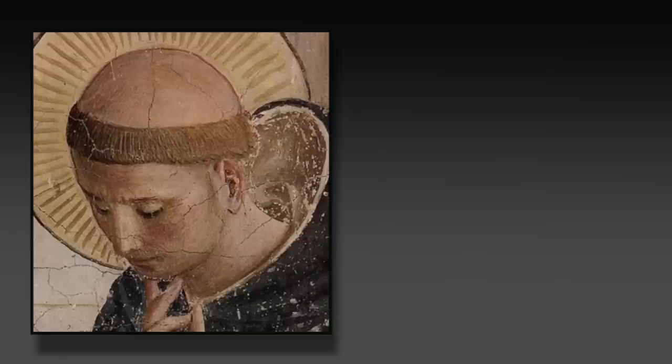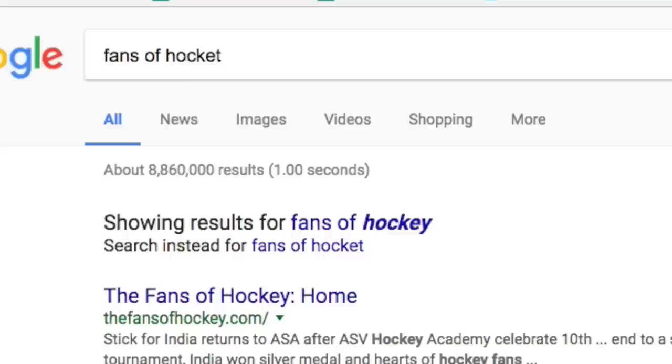So besides questionable haircuts, what do 13th century monks and the EDM producer Skrillex have in common? Well, it turns out that they're both fans of Hocket.